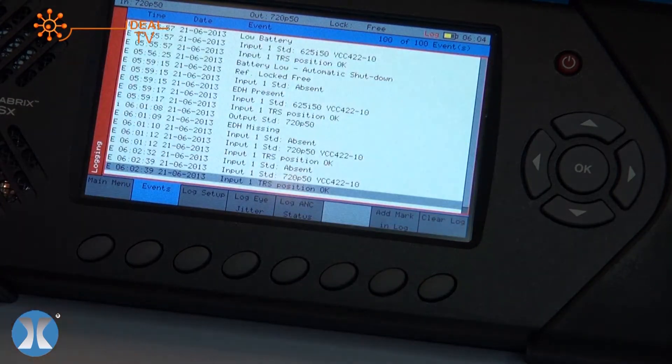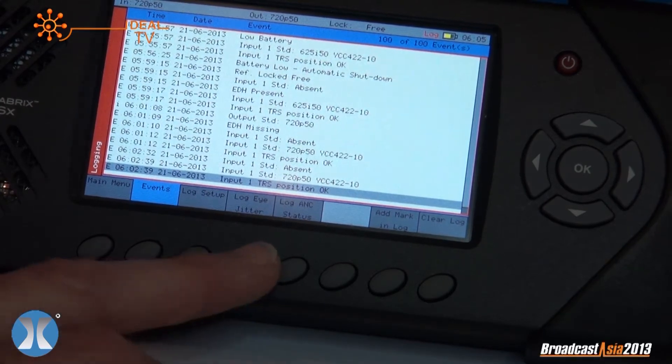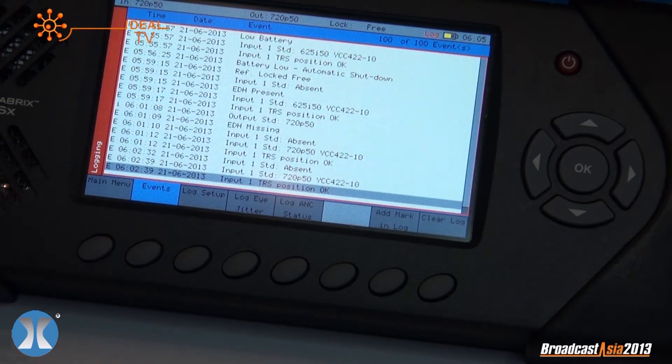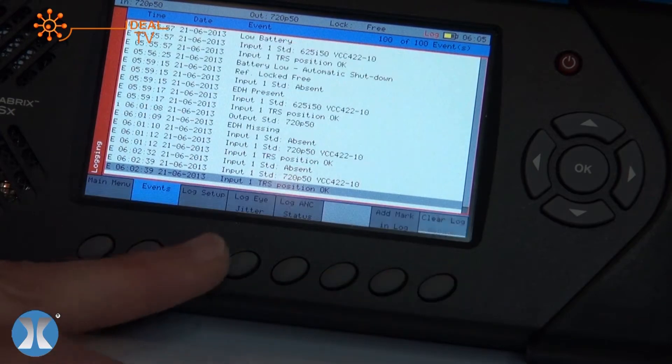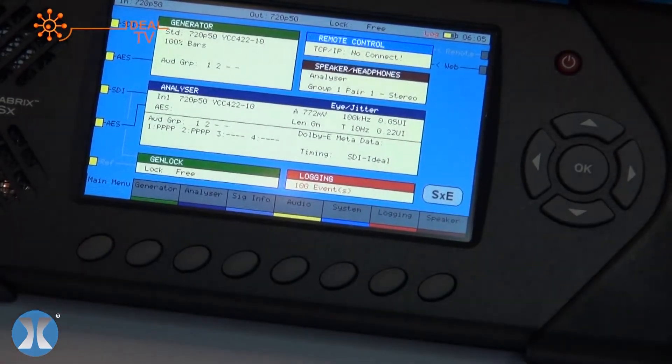Full logging is available, and the logging can be accessed remotely from your desktop. This is a web server in its own right — simply plug in an Ethernet cable, bring up any browser, put in the IP number, and this comes up on your monitor. You've also got cross-control: you can have a junior engineer in the field pressing buttons, and these would be recorded and repeated in about a three-frame delay on a browser situated elsewhere in the facility. A quite unique piece of equipment, available from Ideal now in Asia.